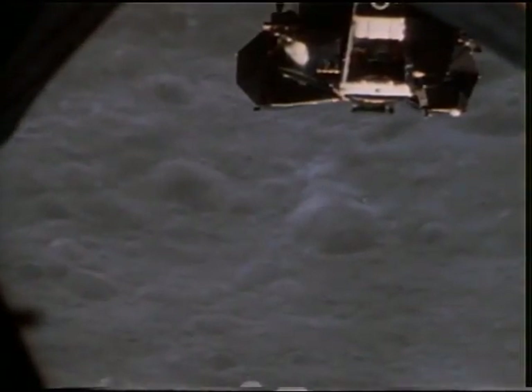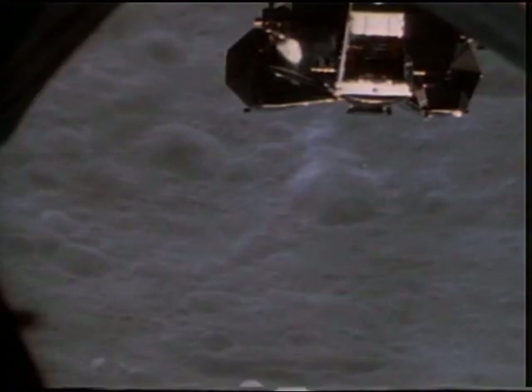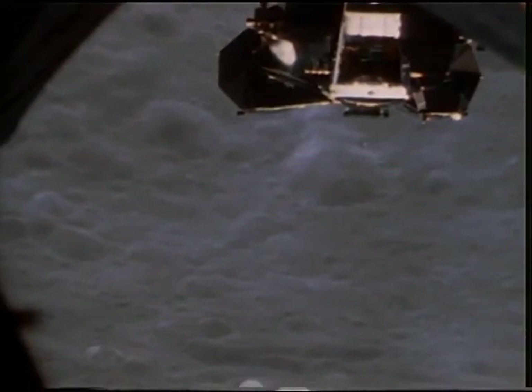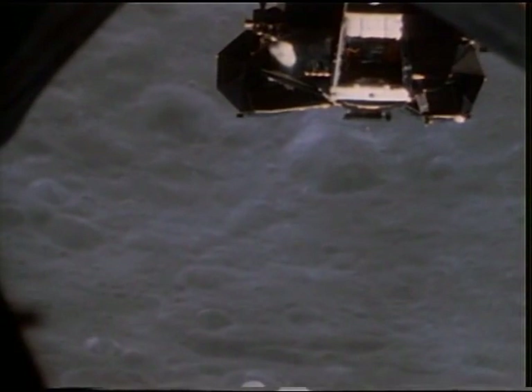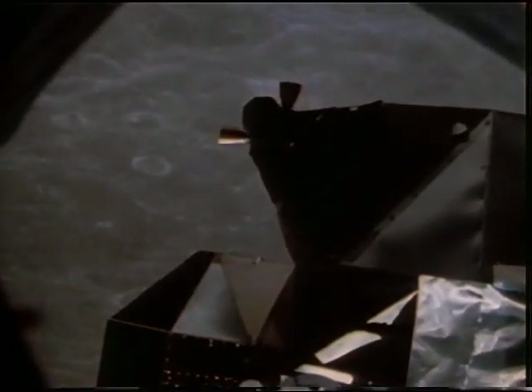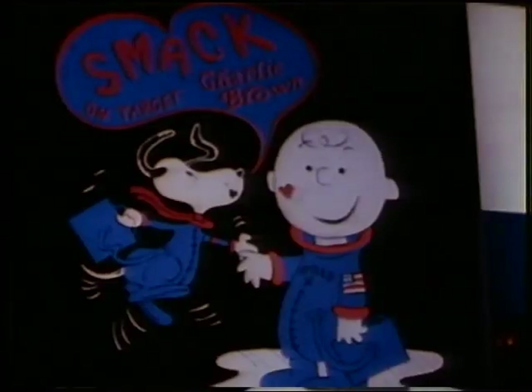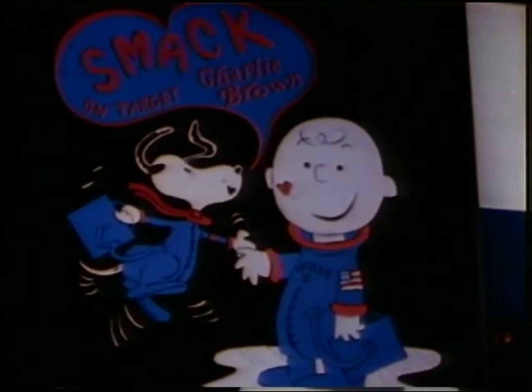Now the rendezvous sequence came step by step — it was old hat for the veteran crew. In Gemini, Stafford had flown five rendezvous, Cernan four, and Young three. So Snoopy rose up from the moon to join Charlie Brown. Hey Joe, we're about ready to dock. Stand by. John, you're into about five feet — looking beautiful. Snoopy and Charlie Brown are hugging each other. Roger that, we heard them down here.